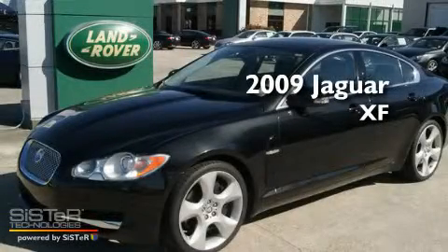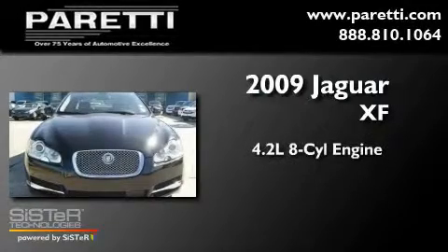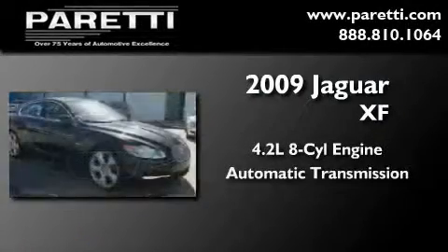This is a certified pre-owned 2009 Jaguar XF. It has a 4.2 liter 8-cylinder engine and an automatic transmission.